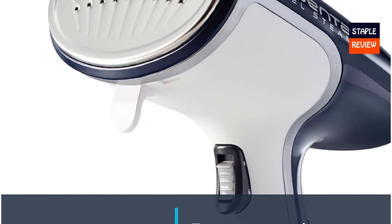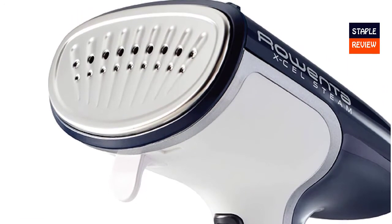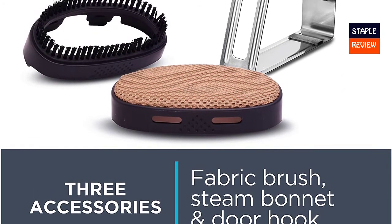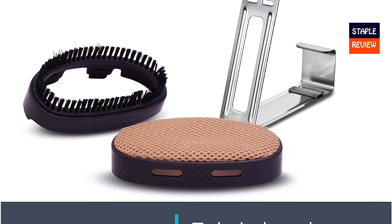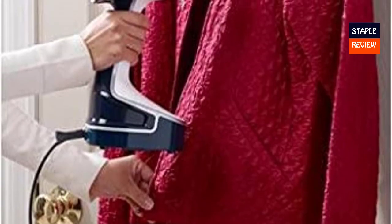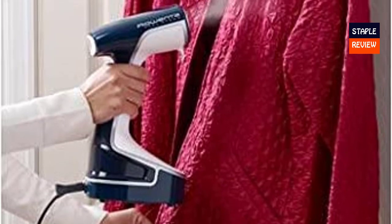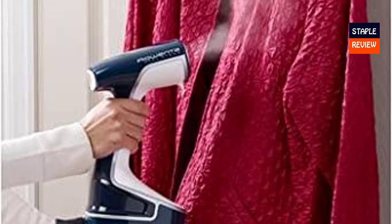Steam from a Rowenta steamer kills 99.9% of germs, dust mites, and more. Clean and refresh your whole household including curtains and furniture. Ergonomic design — very lightweight at only 2.2 pounds — and a comfortable handle provide an enjoyable steaming experience for everybody. Steam any type of fabric, delicate, large, or thick, with different modes of steaming and high steam power. The steamer can de-wrinkle and sanitize any type of fabric, even suits or jackets.